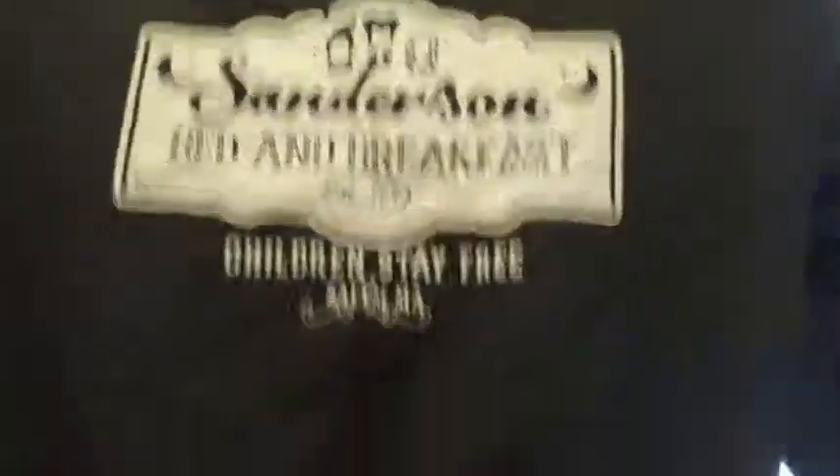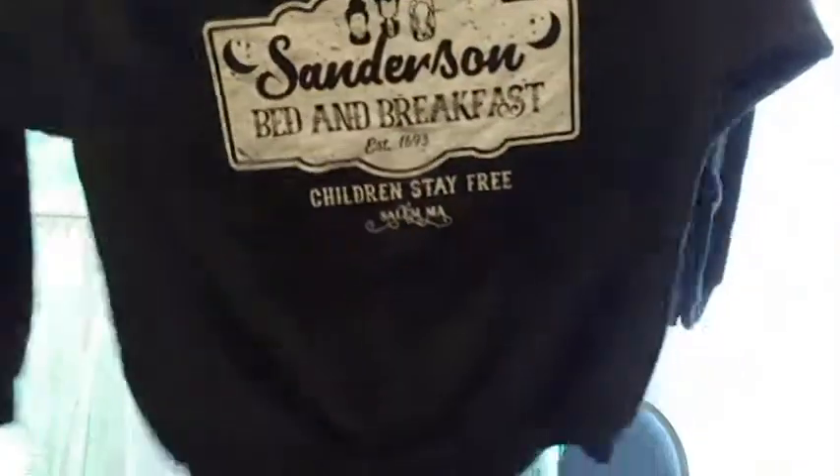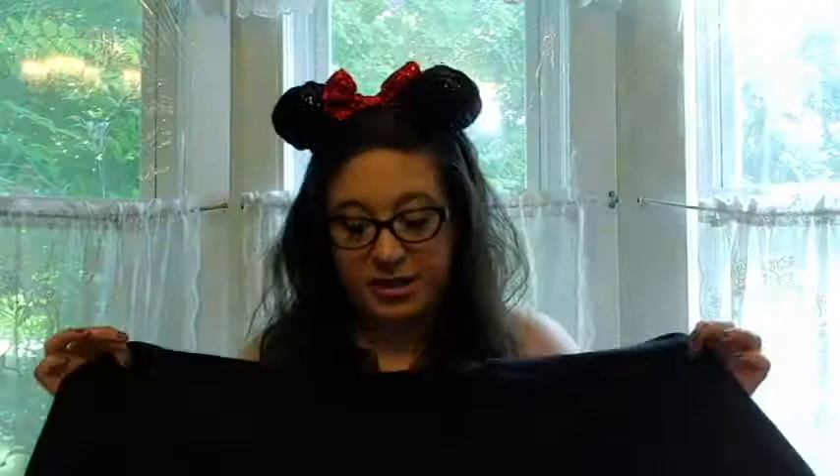This I believe I got from Etsy or just from one of those Facebook things that pops up all the time. I love this and I got it too late to wear it last year. But I'm going to wear the crap out of this this year. It's just a heavy soft black sweater and it says Sanderson Bed and Breakfast, Children's Day Free, Salem, Massachusetts. I love it so much. I'm so excited to wear this this year.